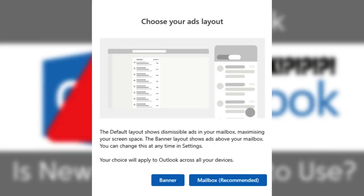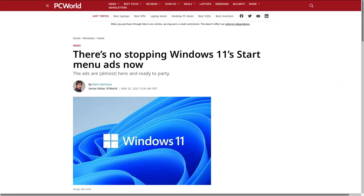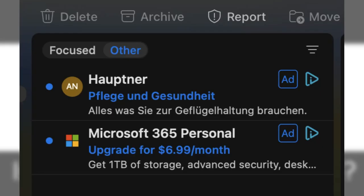The latest version of New Outlook prompts users to choose how advertisements are displayed. This is one more step into Microsoft making their products into an advertising platform rather than user-friendly software. Mac users using New Outlook will see ads in their inbox — these can be for Microsoft products or third-party products.